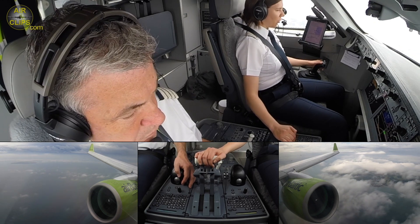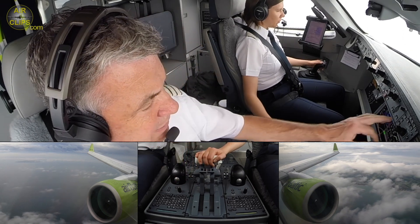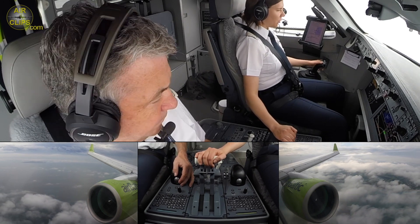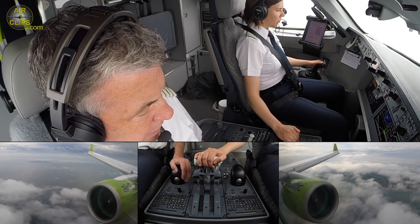We can do a Flap 4 and landing checklist. Flap 4 selected. The B4 landing checklist — party views. 1014, passing 2020. 1014 set and cross-checked.